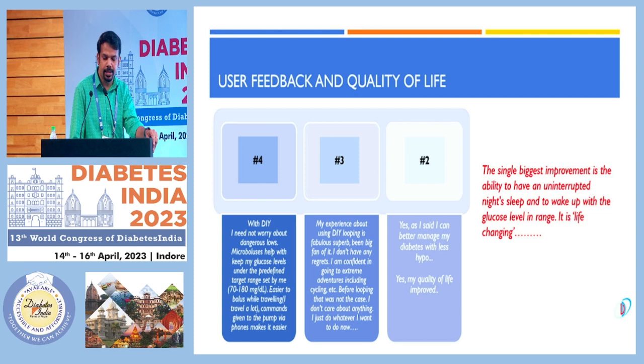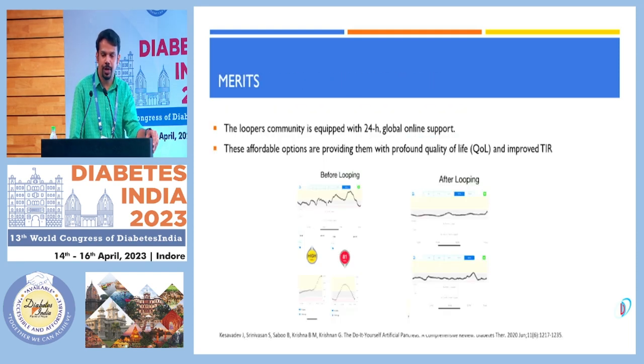The single biggest improvement reported was reduction in hypoglycemia and hyperglycemia fluctuations typical in type 1 diabetes. Many said they could sleep continuously at night without fear of hypoglycemia. Discussing the merits of DIY: more data and more clinical trials are needed. There is a looping community providing 24-hour global online support. However, this should be made more affordable, as many type 1 patients in India cannot afford even insulin for controlling blood sugar.